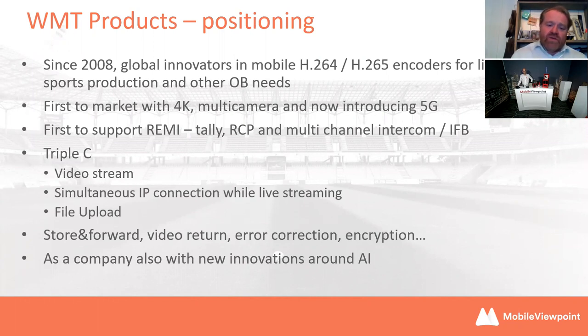Another area of innovation is something called Remy — this is remote production. Especially with sports production, there's been a recent migration away from sending people to site for graphics, commentary, and replays — it's moved to more of a remote attitude, really accelerated by COVID. Some of our encoders are starting to support tally lights and RCP connectivity, but also full channel intercom — return audio as well as return video.